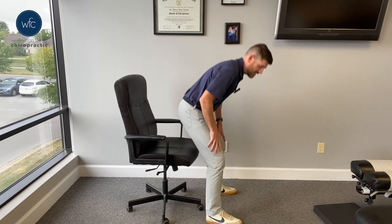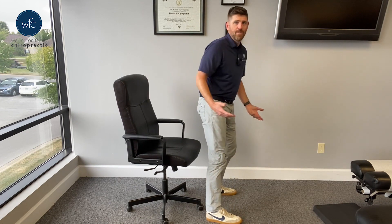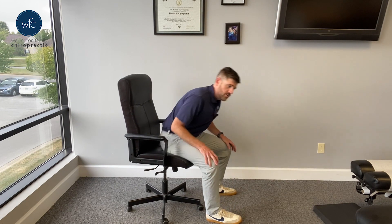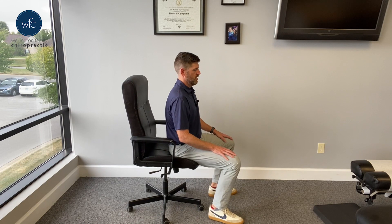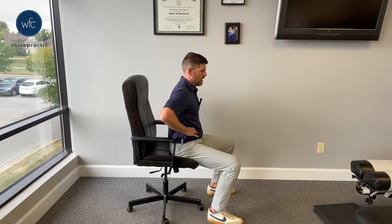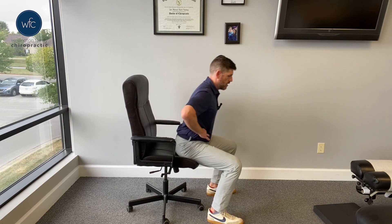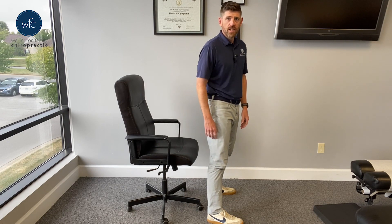Where people run into problems is they don't use proper technique — they just kind of roll forward. After you've been sitting for 30 minutes or two hours, that could irritate your low back. So you want to do it properly: edge of the chair, feet spread apart, intra-abdominal pressure with tension in your abs, lean forward, thrust the hips up. Simple, but it really helps.